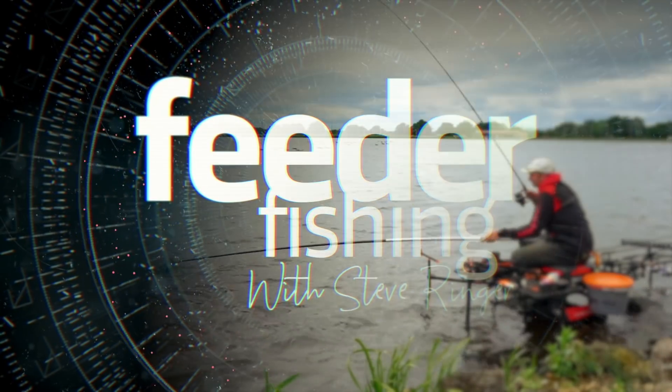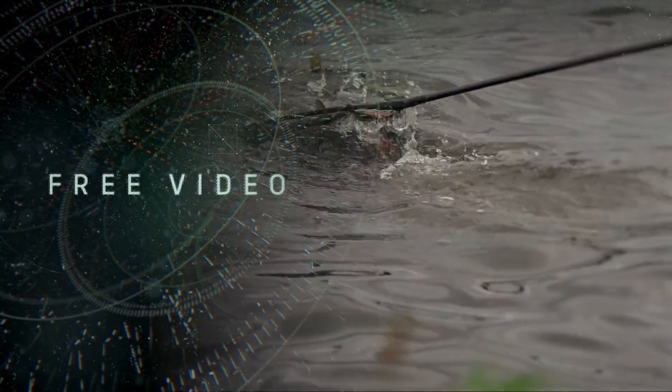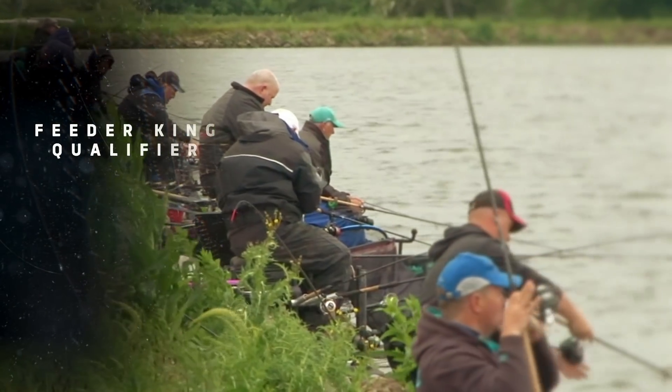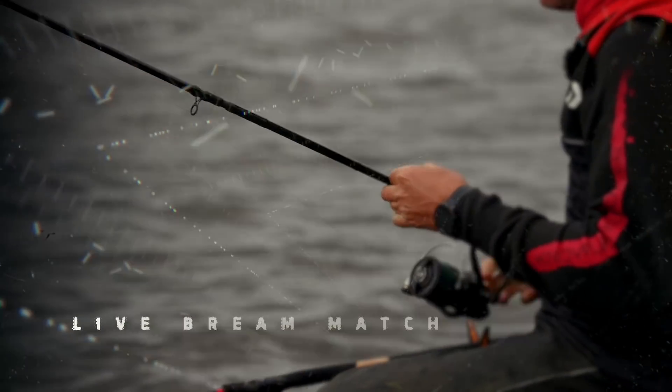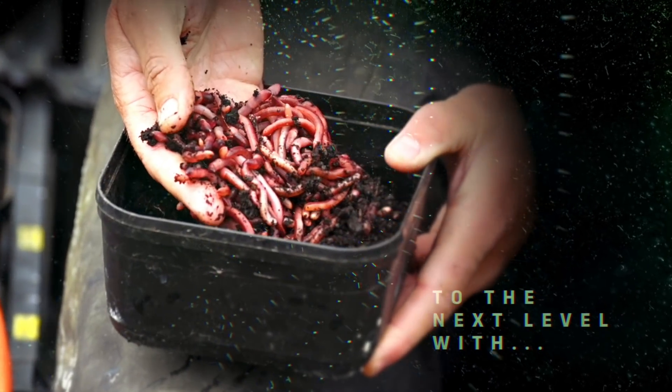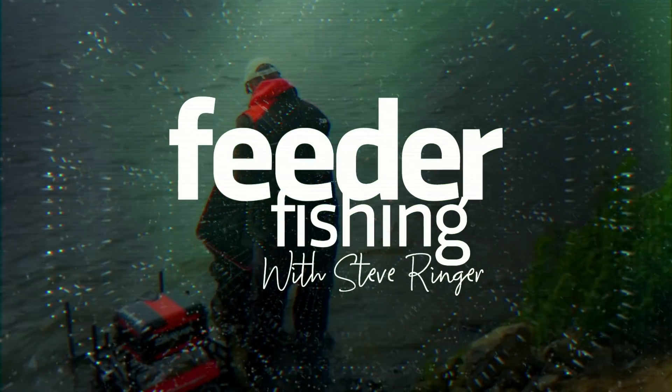Hello, my name's Steve Ringer and welcome to Feeder Fishing. We're doing something a little bit different today — we're going to do a live match. I'm putting myself on the line here. We're at Southfield Reservoir; it's Feeder King.